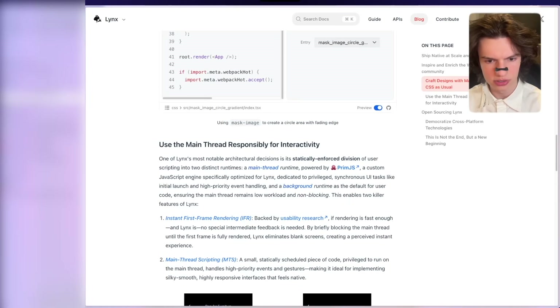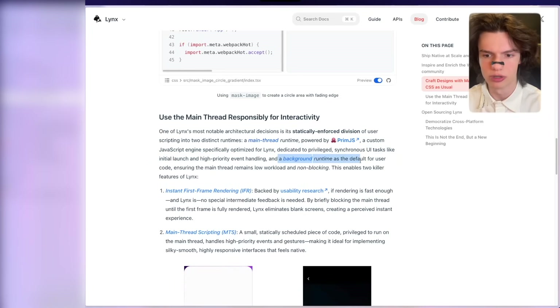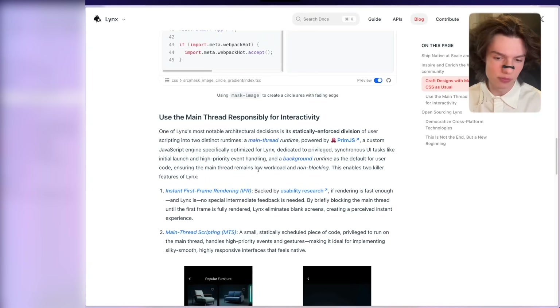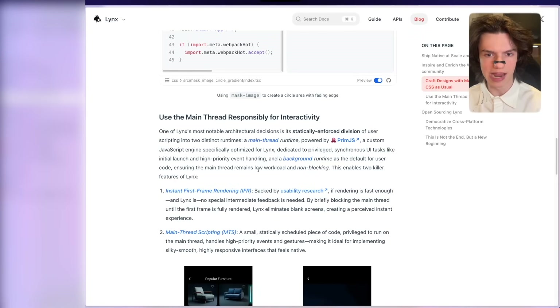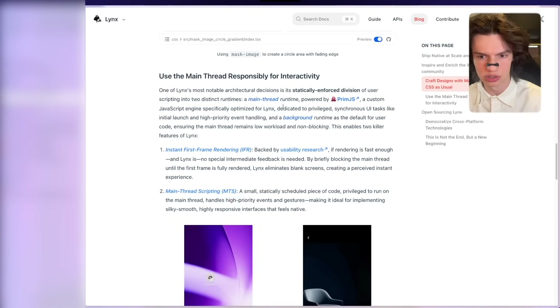A custom JavaScript engine specifically built for Lynx — synchronous UI tasks like initial launch and high-priority event handling run on the main thread, and background runtime is the default for user code, ensuring the main thread remains low workload and non-blocking. The problem with React Native right now is that if your code is bottlenecking your app, you can see that in the UI — it either freezes or the UI completely becomes unresponsive. And Lynx is here to fix this issue.